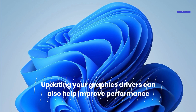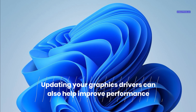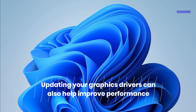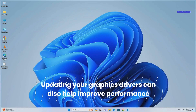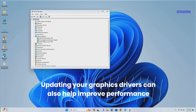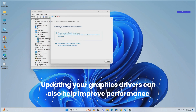Graphics drivers are software that allows Windows 11 to communicate with your graphics card or chip. Having outdated or incompatible drivers can lead to graphical glitches, reduced frame rates, and overall system instability. Updating graphics drivers ensures compatibility with the latest software and enhances graphical performance. To update the graphics driver, press Windows key plus X and select Device Manager. Expand Display Adapters, right-click on your graphics card, select Update driver, and then select Search automatically for updated driver software.